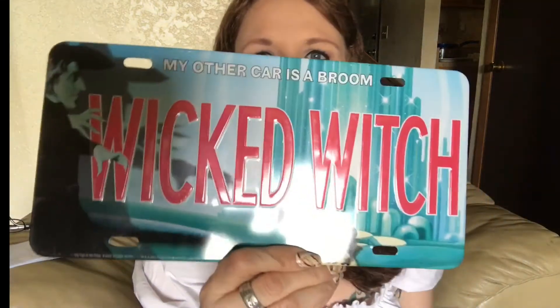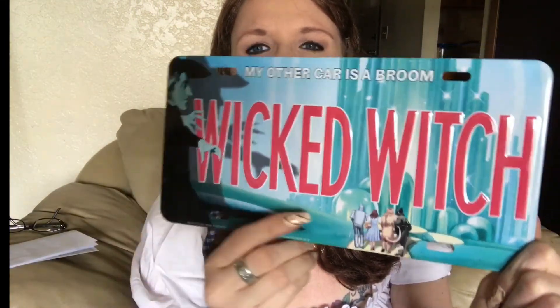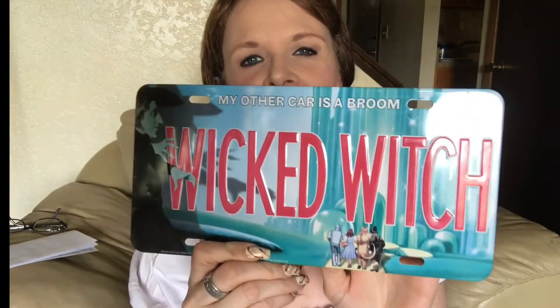Another friend of mine bought me this — she found it at a garage sale or Goodwill. I love it. It is a license plate that says 'My other car is a broom' and 'The Wicked Witch.' It's got Emerald City, the Witch, and all of the characters right there. I love, love, love this.